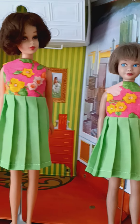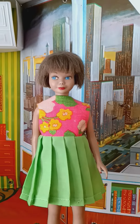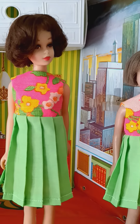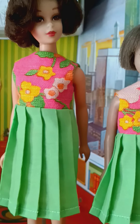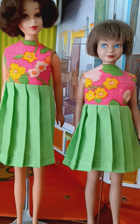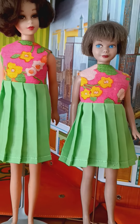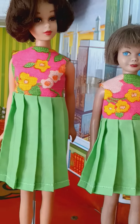I'm doing this video on two dresses that I made out of vintage fabric. One was made for Francie and Poppy in similar sized bodies, and the other one for Skipper, Blythe, and other similar sized bodies.